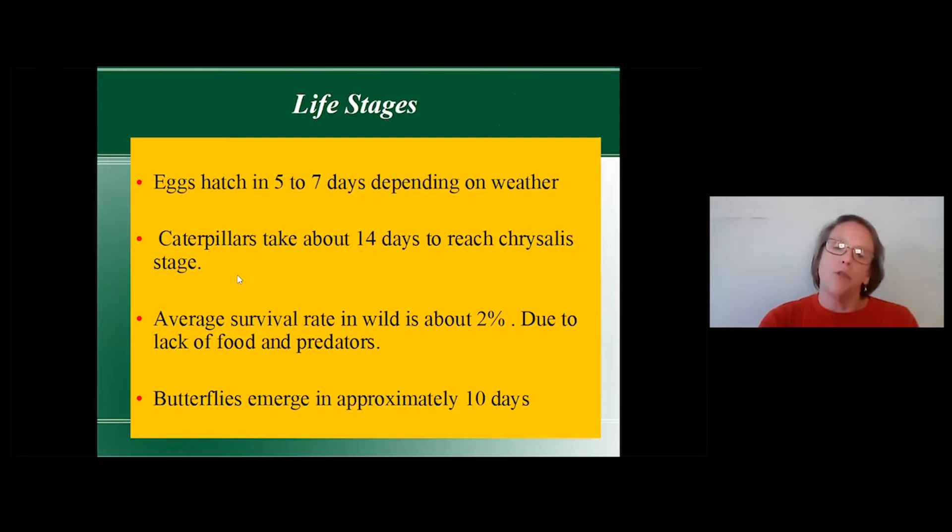After the butterfly lays eggs, they hatch in about five to seven days depending on the weather — cooler temperatures slow things down, warmer speeds them up. Caterpillars take about 14 days to reach chrysalis stage. The average survival rate in the wild is about two percent, due to lack of food, predators, people accidentally removing them, or simply not having enough milkweed for the number of eggs laid.